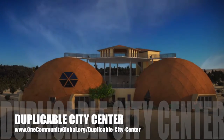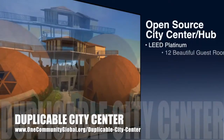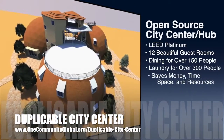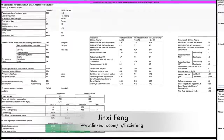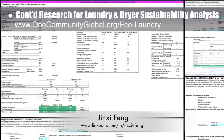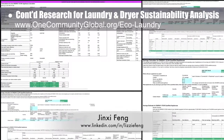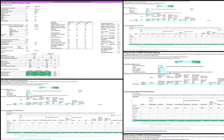OneCommunity is also creating an open source duplicable city center. It is designed to be LEED Platinum certified, provide 12 guest rooms, dining for over 150 people, and laundry and recreation space for over 300 people, all while saving money, time, space, and resources. This week, Xin Xifeng, environmental consultant, continued her research helping us create an in-depth laundry and dryer machine sustainability analysis — her 18th week on this area. This week's focus was finalizing the data needed for the website and graphics creation and creating open source spreadsheets so others can duplicate this work too.